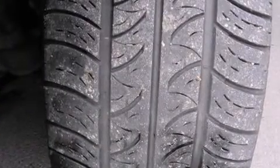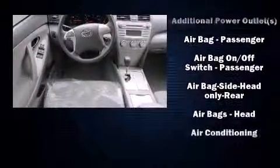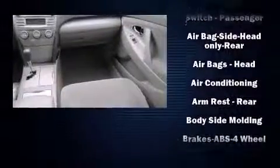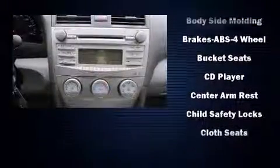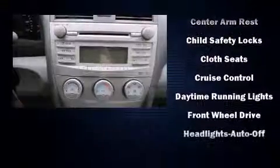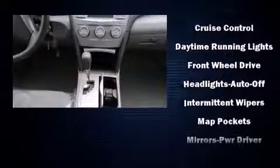Toyota ensures the safety and security of its passengers with equipment such as dual front-impact airbags with occupant-sensing airbag, head curtain airbags, traction control, brake assist, ignition disabling, and four-wheel disc brakes with ABS.